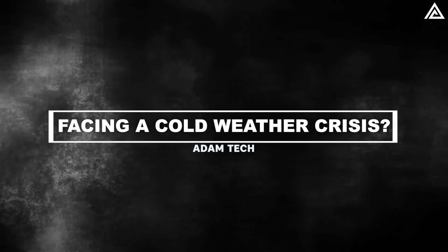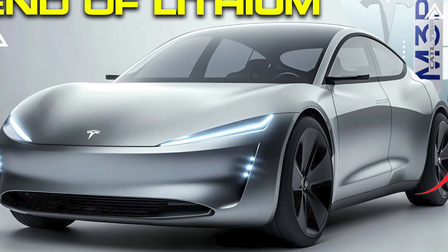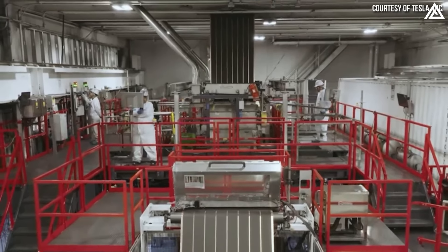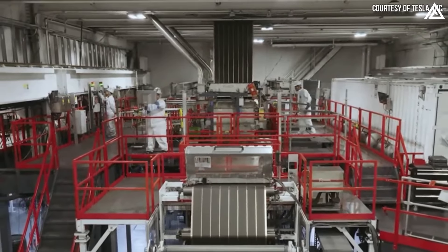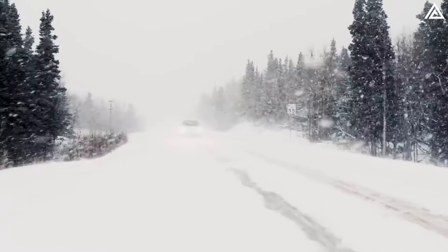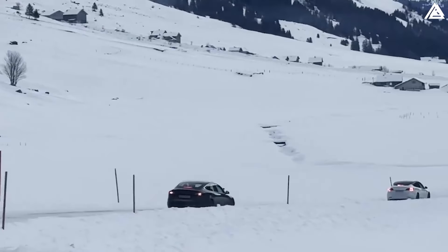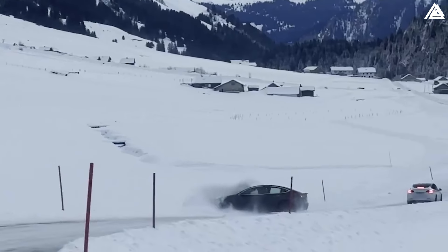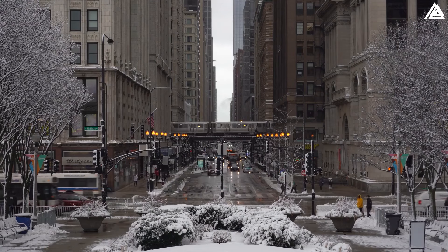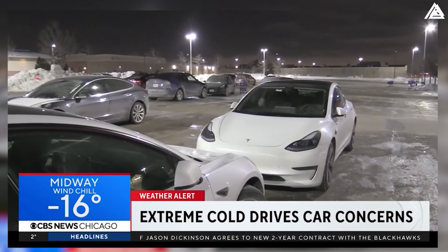Are Tesla's electric vehicle batteries facing a cold-weather crisis? While Tesla's advancements in battery technology — such as the shift to nickel-rich cathodes and asymmetric lamination — aim to enhance performance and efficiency, there are still significant challenges faced by electric vehicles in extreme conditions. As the mercury plummets, electric vehicles, including Teslas, are facing a significant challenge: in Chicago's harsh winter, they are struggling with battery depletion in extreme cold.